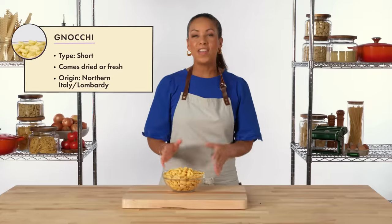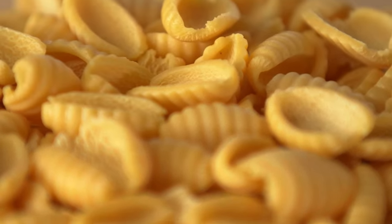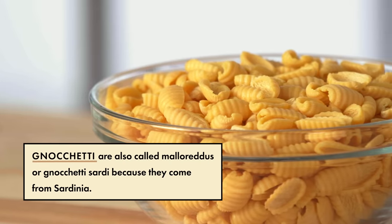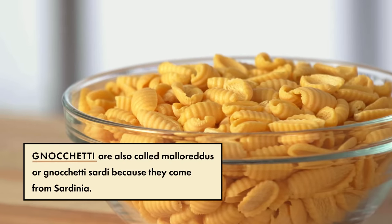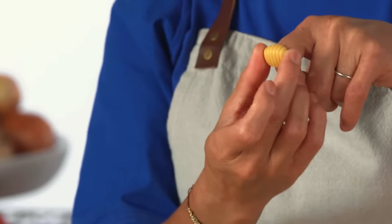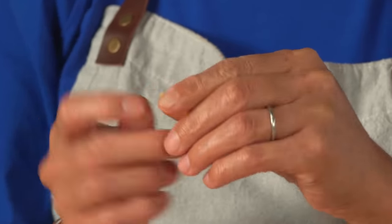Gnocchi is a short pasta that is sort of shaped like a shell and you can find it fresh or dried. Most people are familiar with gnocchi as the small dumpling made with potato. These gnocchi are technically gnocchetti, also called mayoredos — they're smaller, they're dry, and they contain no potato. The word gnocchi comes from gnocca, which means knuckle. On the back of the gnocchetti, you can see where it's dragged with a knife over the board to get the ridges on one side.